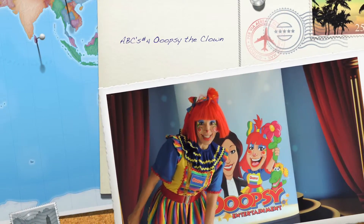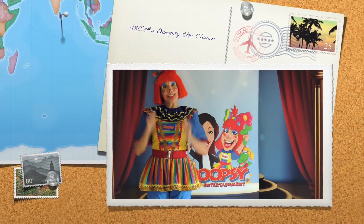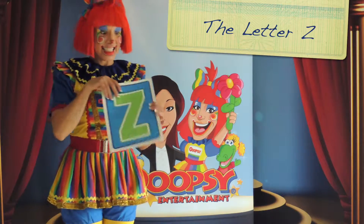Hi boys and girls, this is Oopsie the Clown and I'm back to teach you a few more letters. And we're going to start off with this letter today — it's the letter Z.